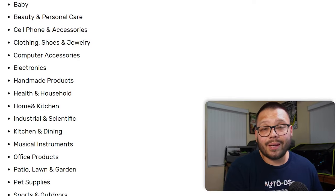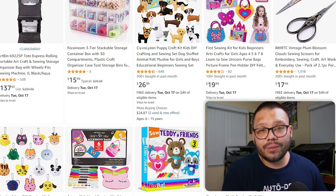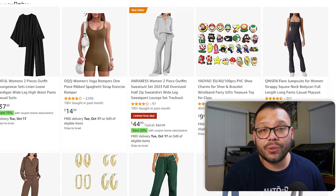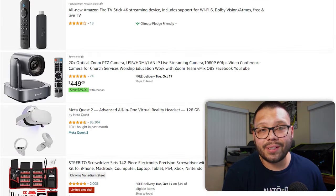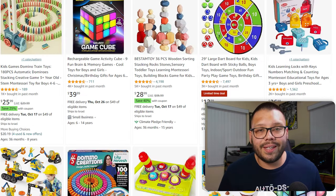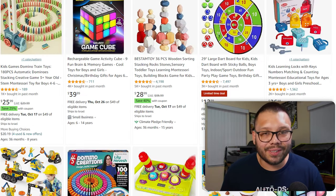Some of the best-selling niches on Amazon include: arts, crafts, and sewing; automotive; beauty and personal care; cell phones and accessories; clothing, shoes, and jewelry; computer accessories; electronics; handmade products; kitchen and dining; office products; and toys and games. Honestly, the list goes on — on Amazon you can pretty much find anything, but these are just some of the top-selling niches.